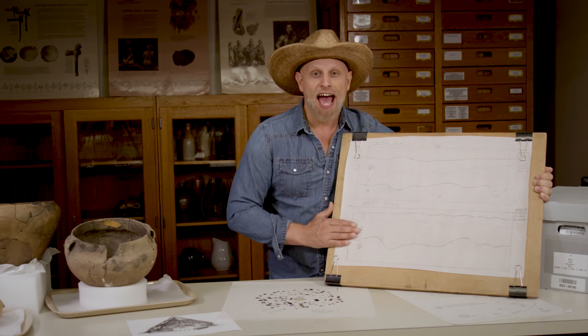Successive strata have increasingly younger artifacts. This is incredibly important information for archaeologists because this gives us a sense of how the site was occupied over time.